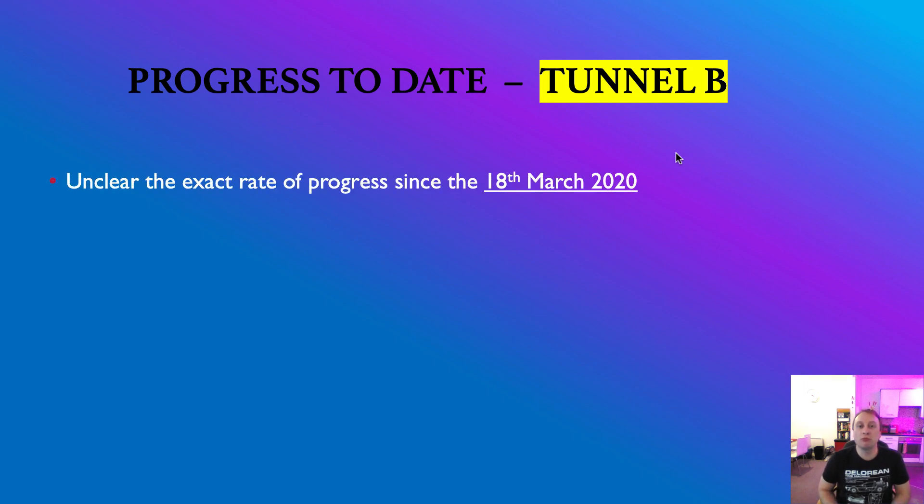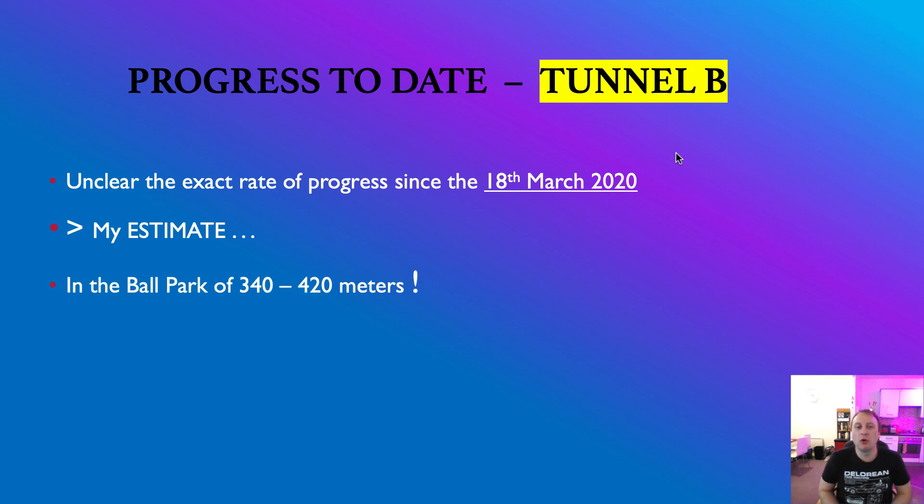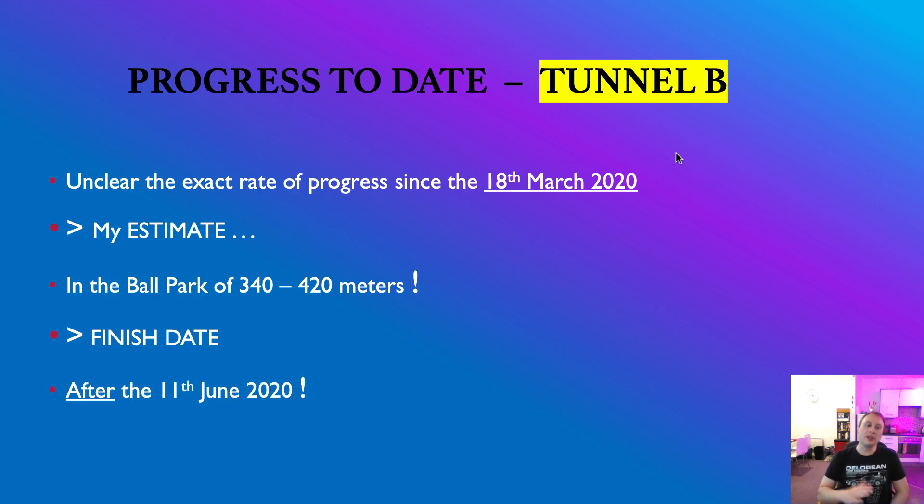To summarize — progress on Tunnel B: it's unclear the exact rate since the 18th of March 2020, but people have told me they've made very good progress in the first week since the TBM started on Tunnel B. Based on that and on the progress rate from Tunnel A, I'm estimating somewhere in the region of 340 to 420 meters of progress so far as of today. I expect the rate to increase slightly as they approach the home straight — on Tunnel A they really picked up the pace considerably in the last three or four weeks.